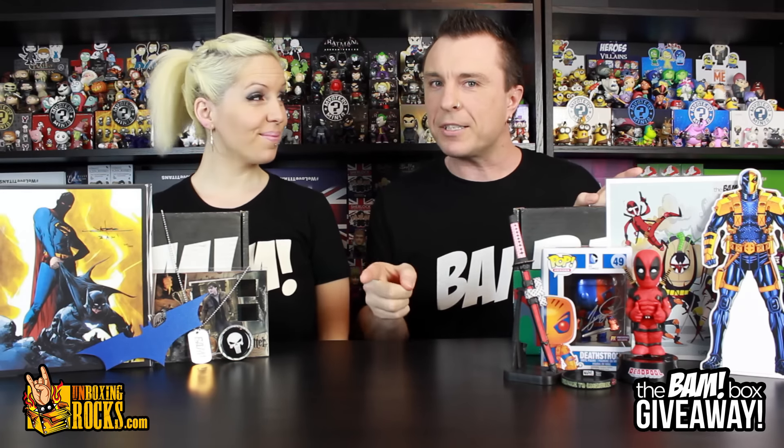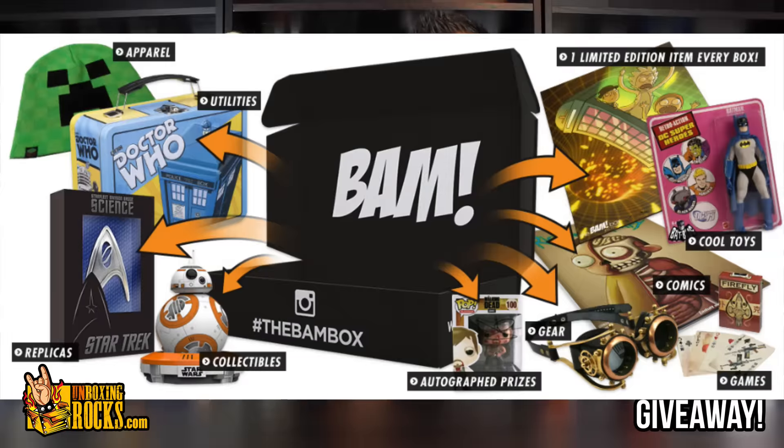Alright guys, it's giveaway time again. This time, Unboxing Rocks has teamed up with the BAM Box!